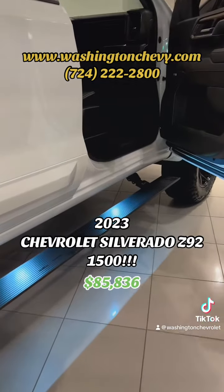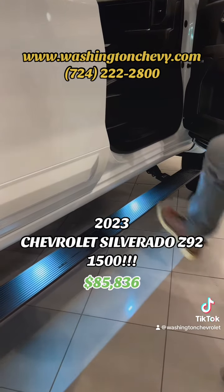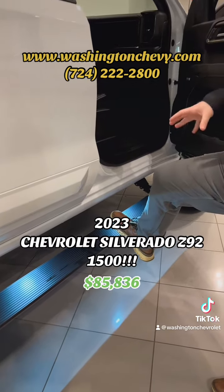When you open the door, your side steps come out. They do sit pretty low, but they won't interfere if you're going out and hitting the trails.